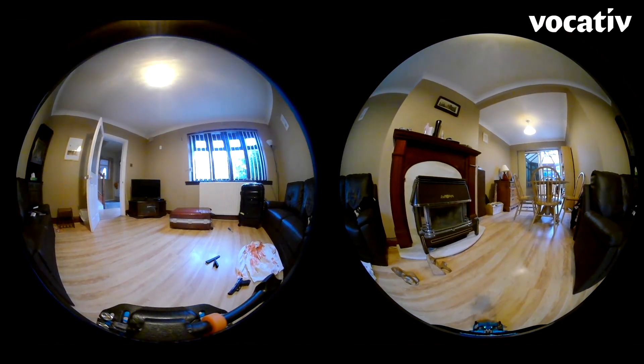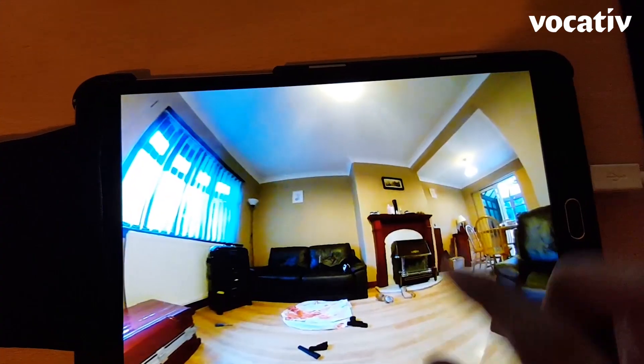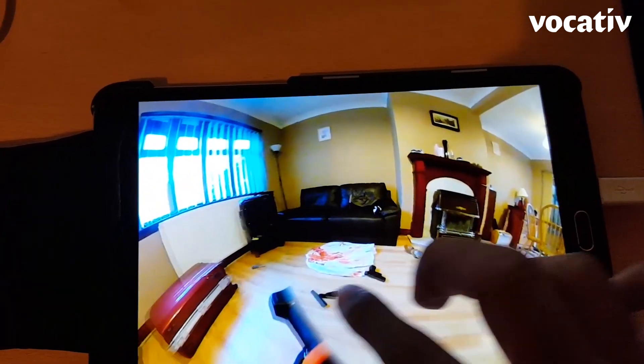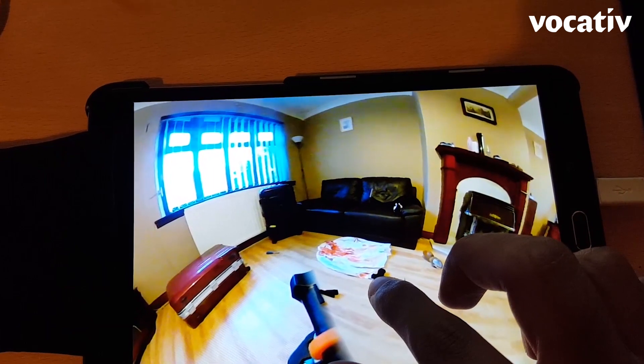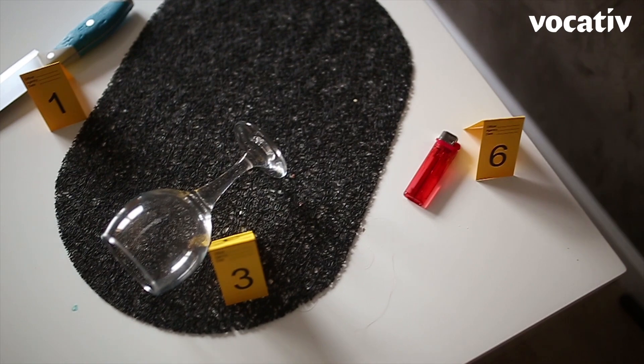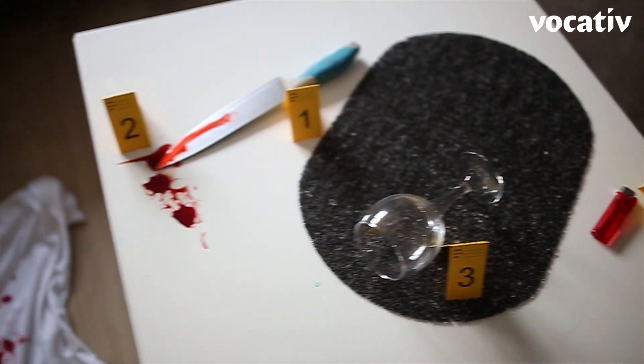There are three different ways you can use the footage. You can use it on a tablet, a computer screen, or a television. The second mode is to wear a VR headset, which gives you an incredibly immersive experience. You can also use augmented reality.